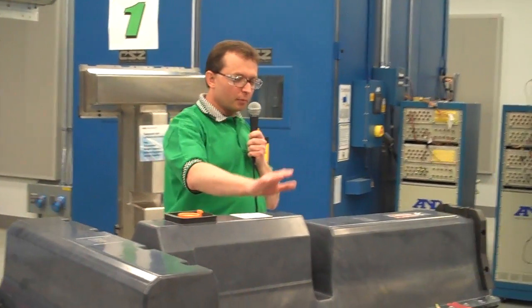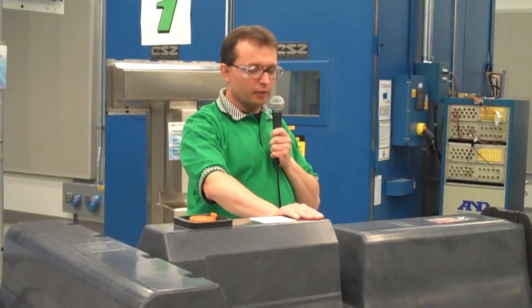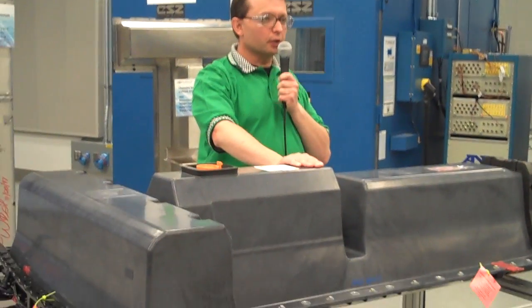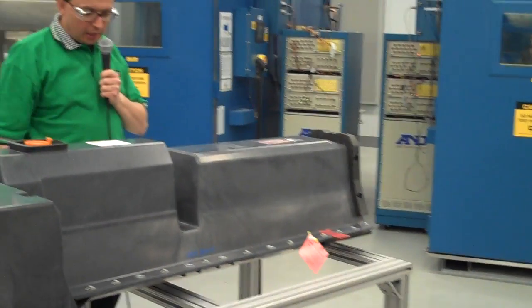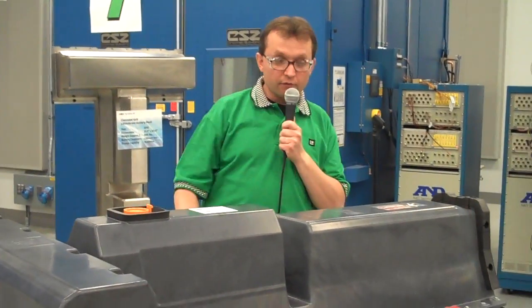I'm the group manager for the Voltec Battery, which is right here. This is our latest generation battery. It was designed and engineered by our engineering teams here in Michigan, New York, and Meisgestone, Germany. It represents the fifth design iteration on a road to production in the Volt.